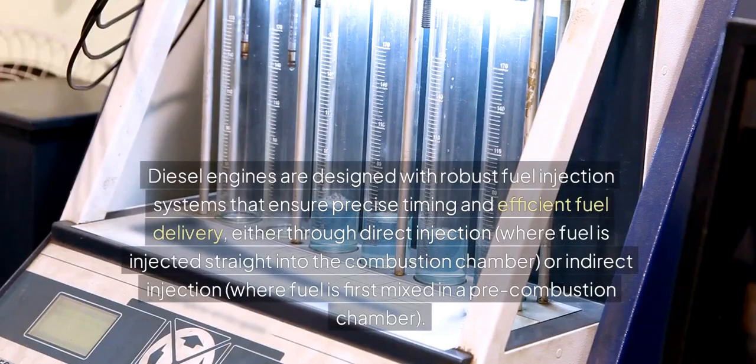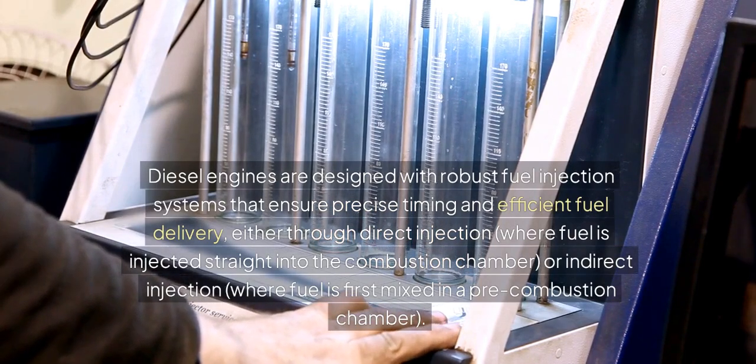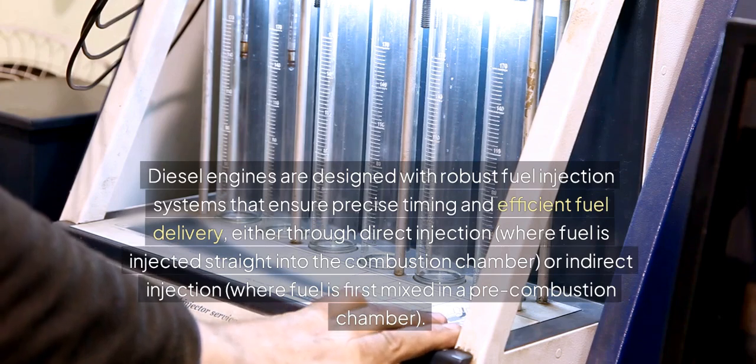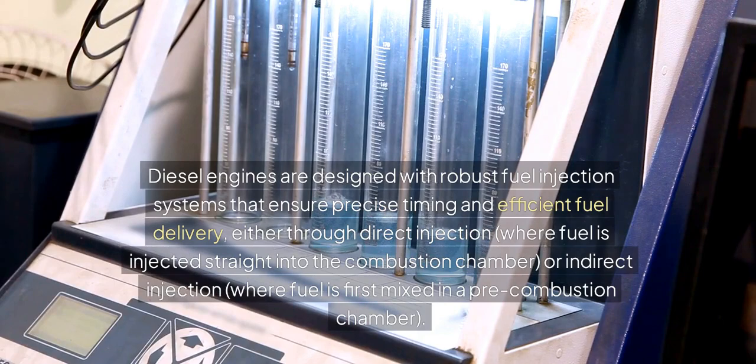Diesel engines are designed with robust fuel injection systems that ensure precise timing and efficient fuel delivery, either through direct injection, where fuel is injected straight into the combustion chamber, or indirect injection, where fuel is first mixed in a pre-combustion chamber.